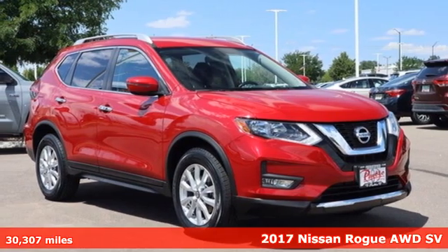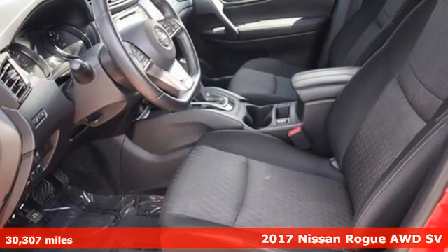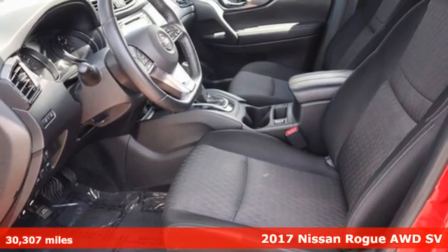It's a 2017 Nissan Rogue. It always meets your needs, and when you need more, this crossover delivers.